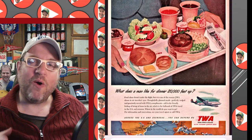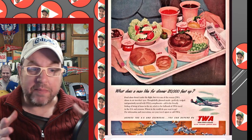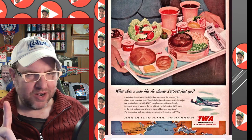TV dinners — the type you eat at home — come from the airlines, because originally Bird's Eye was providing airlines with frozen food combinations that could be heated up and served to people. That eventually led to Swanson creating the TV dinner. We're not talking about the dinners today though — we're talking about the trays.